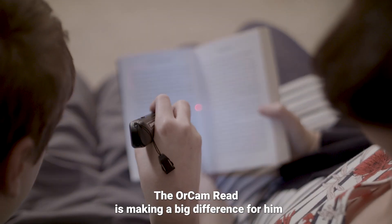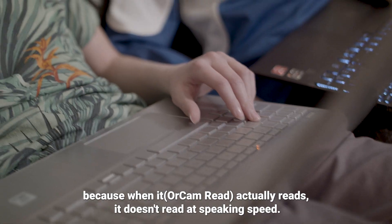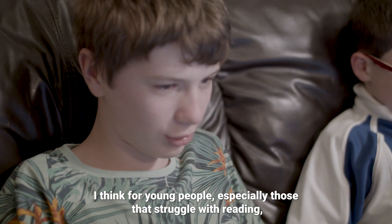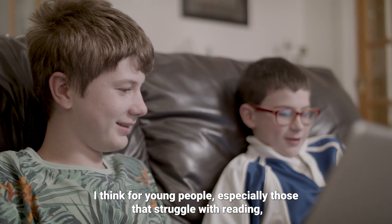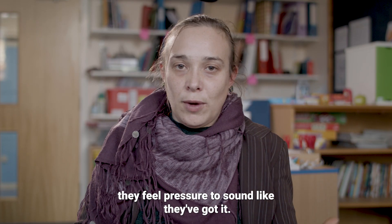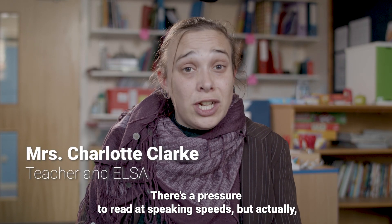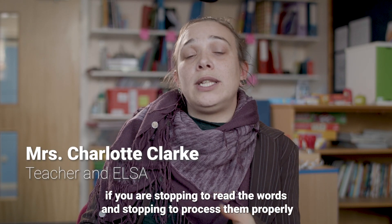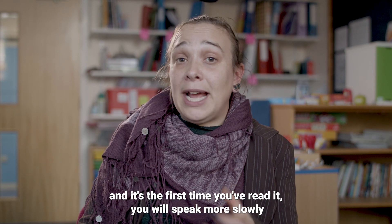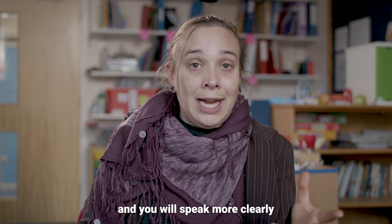All Can Read is making a big difference because when it actually reads, it doesn't read at speaking speed. I think for young people, especially those that struggle with reading, they feel the pressure to sound like they've got it. There's a pressure to read at speaking speed. But actually, if you are stopping to read the words and stopping to process them properly, and it's the first time you've read it, you will speak more slowly and you will speak more clearly.